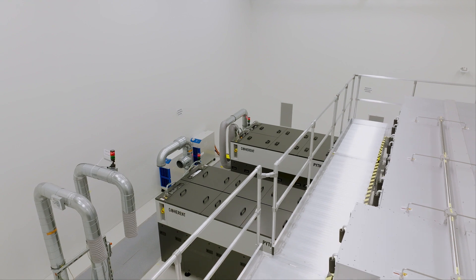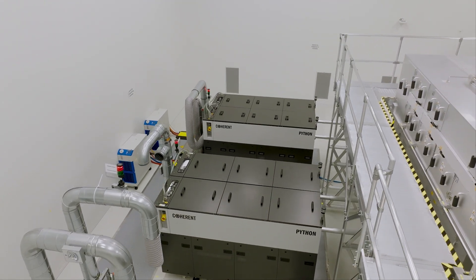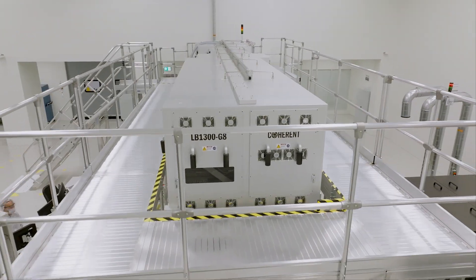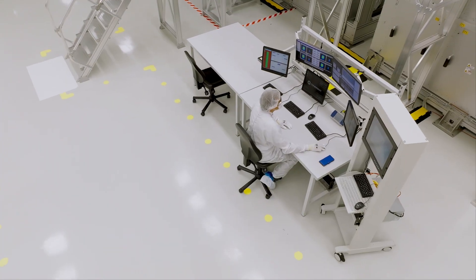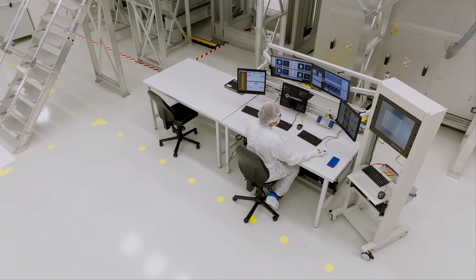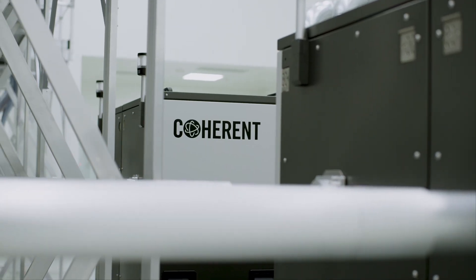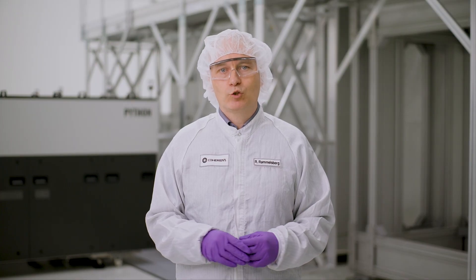We are now presenting our new diode-pumped solid-state laser, the Twin PiS, and the Linebeam 1300 for generation 8 display panel processing. This solution is ready for your factory today. We have been supplying the display industry with lasers and beam delivery systems for LTPS backplane production for more than 20 years.